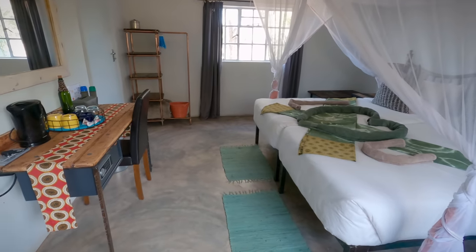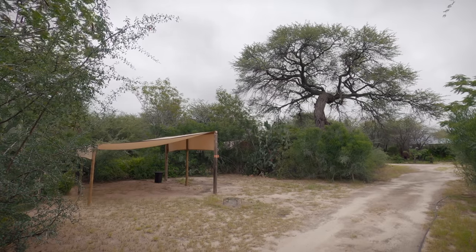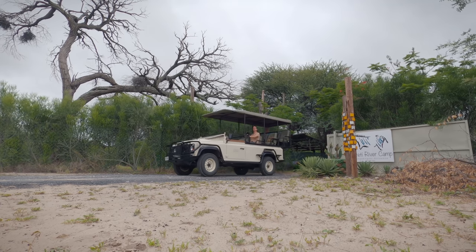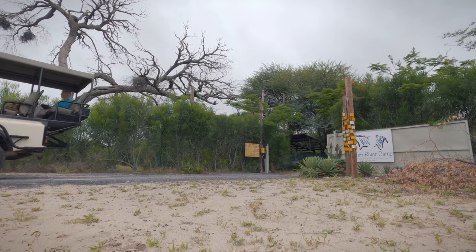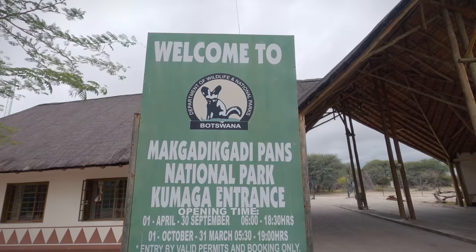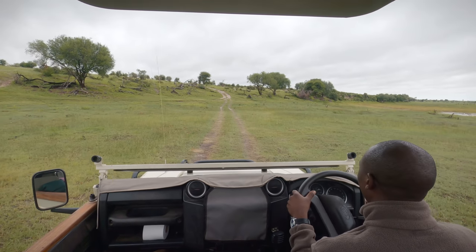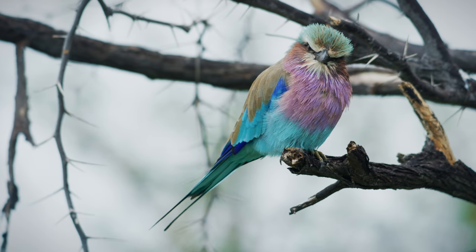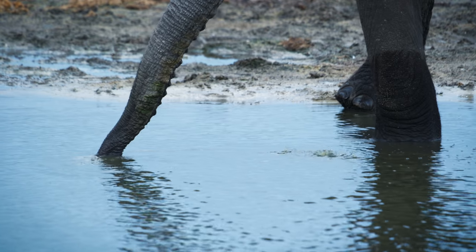This mid-range camp is very comfortable with delicious meals and both chalets and camping available. We decided to take a break from the driving and go on a guided safari in one of their open vehicles. The Boteti was dry with only a few pools of water, but the bird life was still fantastic and there were quite a few elephants and other animals in the area.